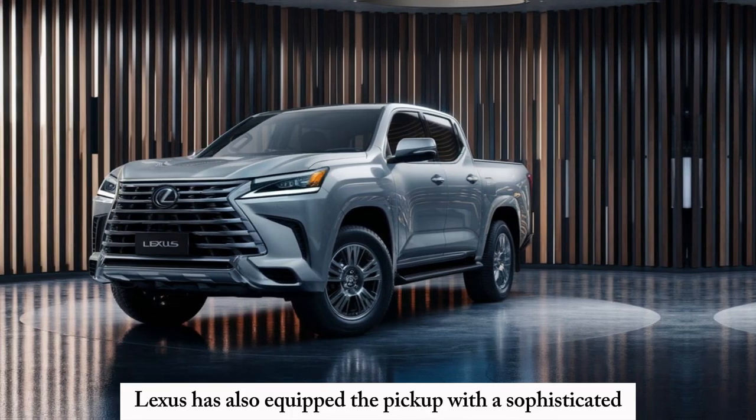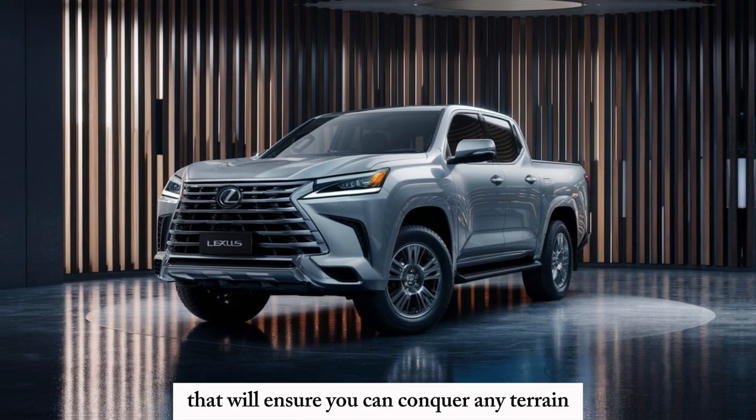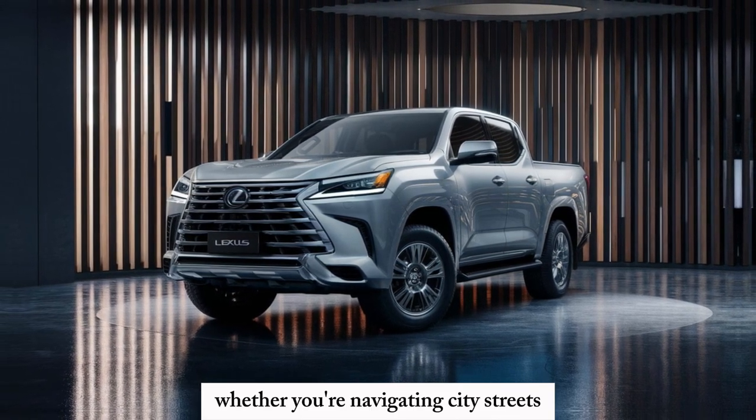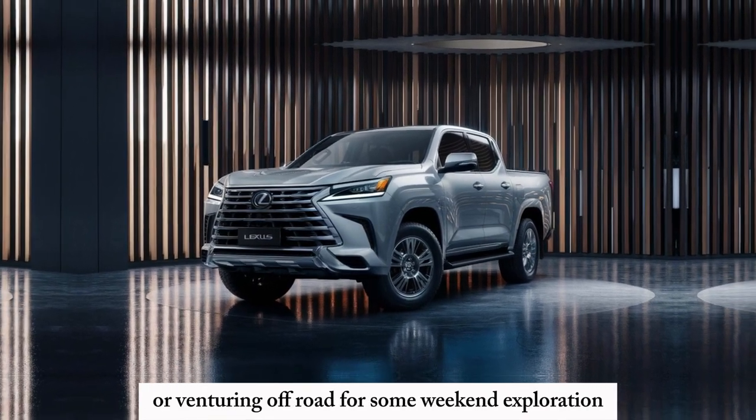Lexus has also equipped the pickup with a sophisticated all-wheel drive system that will ensure you can conquer any terrain, whether you're navigating city streets, cruising down the highway, or venturing off-road for some weekend exploration.